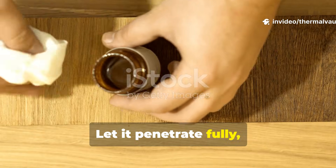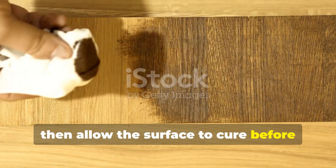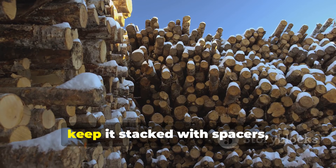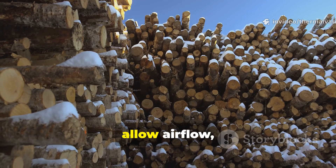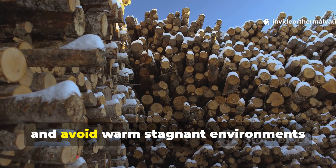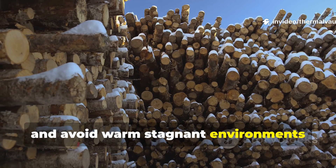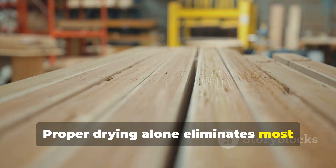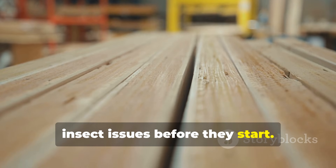Let the oil penetrate fully, then allow the surface to cure before applying a second coat. For stored lumber, keep it stacked with spacers, allow airflow, and avoid warm stagnant environments where beetles thrive. Proper drying alone eliminates most insect issues before they start.